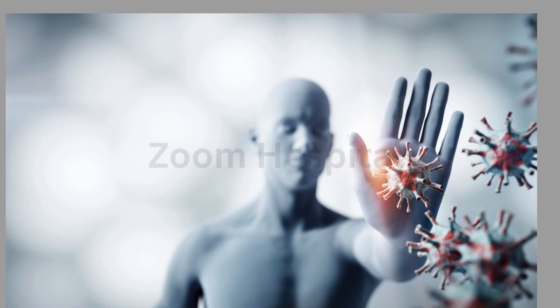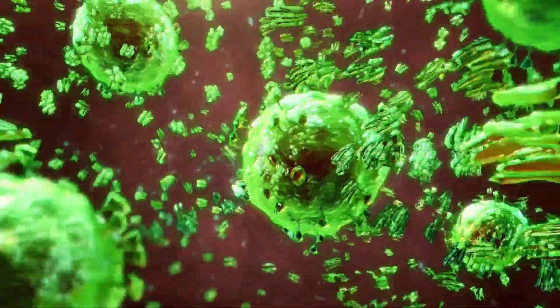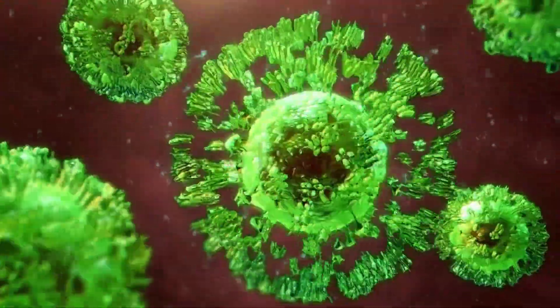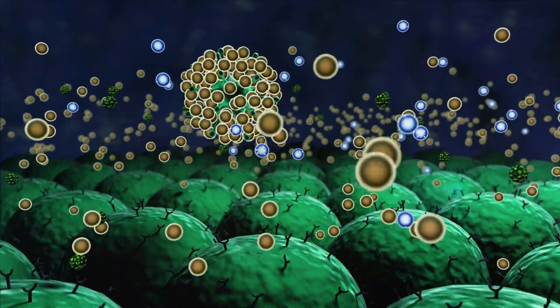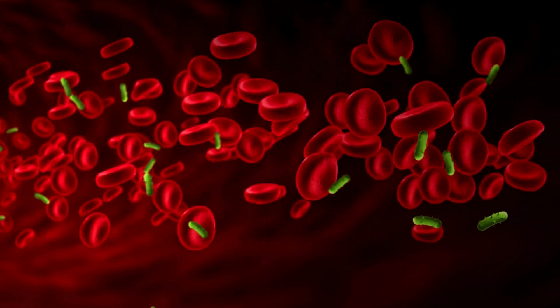When you receive this vaccine, it trains your immune system to recognize and fight off the virus if you ever come into contact with it — like showing your body a wanted poster of the virus so it knows to attack immediately. It's essentially locking your doors before a storm to keep the virus out.